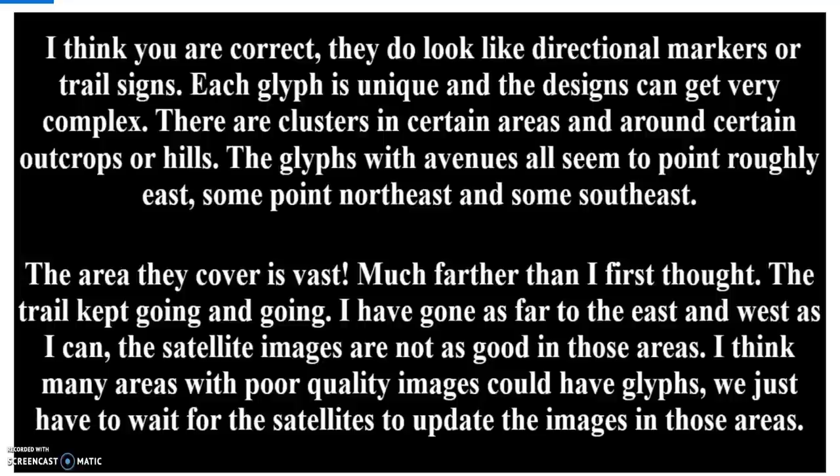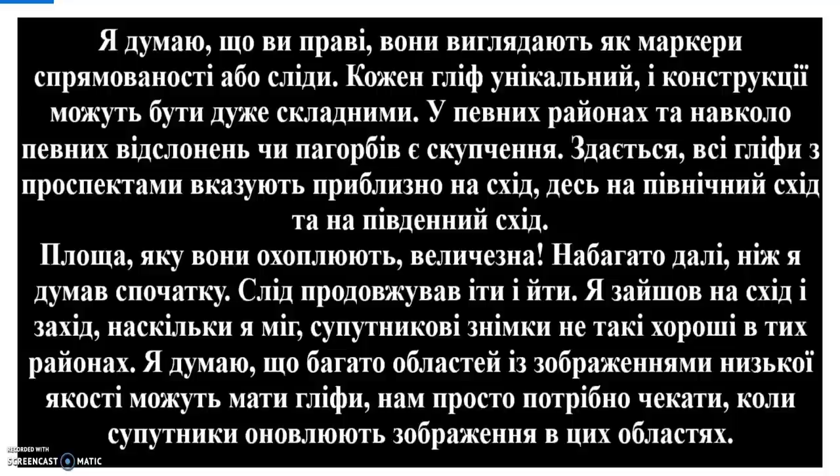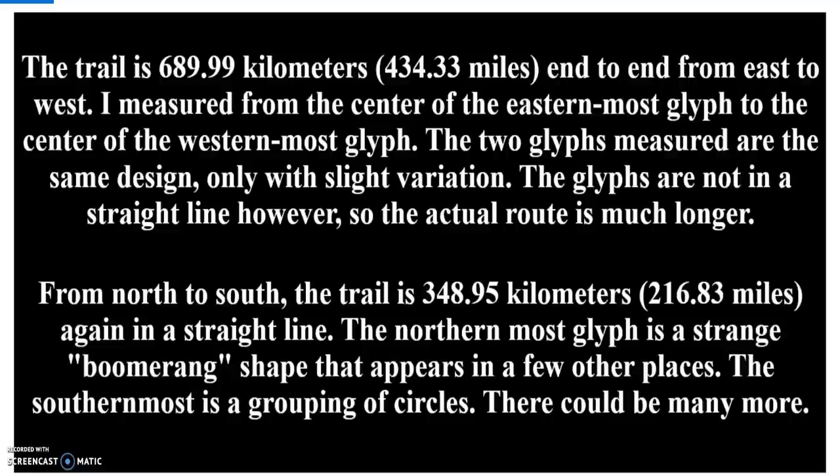The area they cover is vast — much farther than I first thought. The trail kept going and going. I have gone as far to the east and west as I can, but the satellite images are not as good in those areas. I think many areas with poor quality images could have glyphs — we just have to wait for the satellites to update. The trail is 689.99 kilometers, or 434.33 miles end to end from east to west, measured from the center of the easternmost glyph to the center of the westernmost glyph. The two glyphs measured are the same design, only with slight variation.